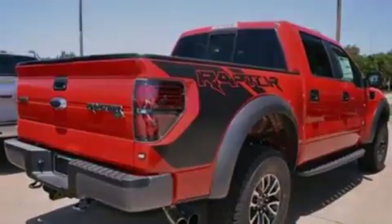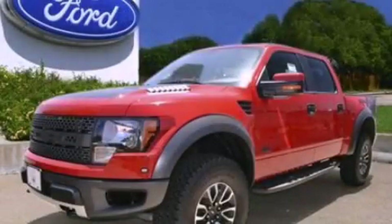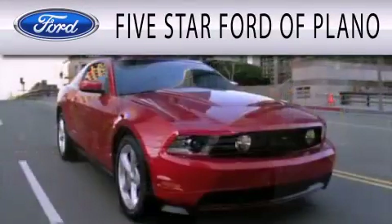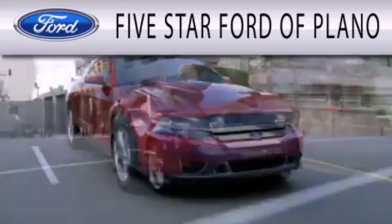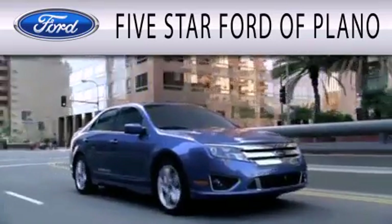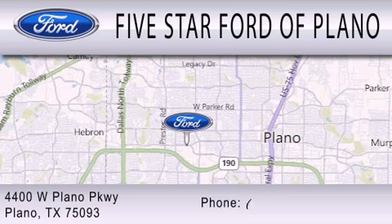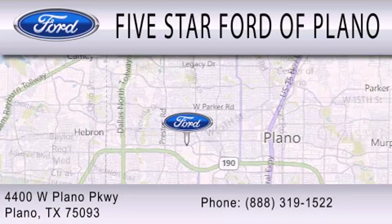This vehicle won't last long at this price — call and arrange a test drive now. 5 Star Ford of Plano is dedicated to doing everything possible to ensure that the experience you have selecting your next vehicle is as pleasant as possible. We are located at 4400 West Plano Parkway in Plano.